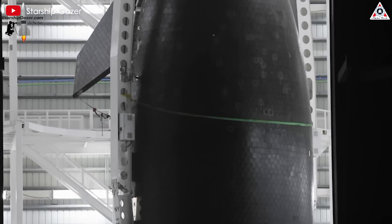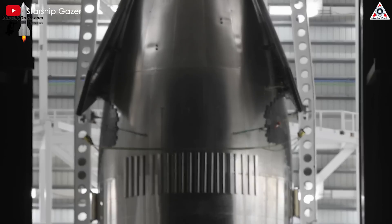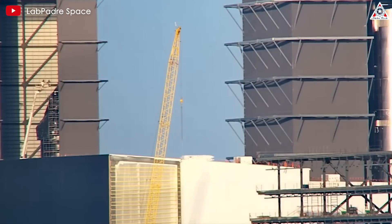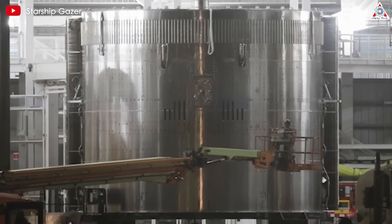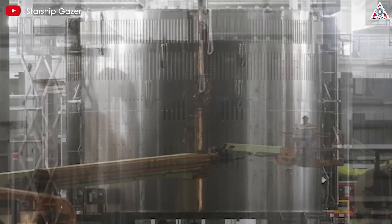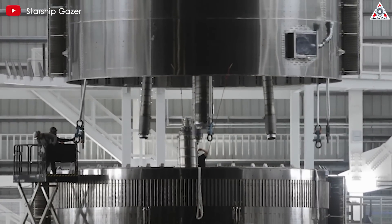Kicking off this new version is Starship 33, which has been quite busy with activities in the megabay. Ship S33 marks a significant transition in the Starship program. Initially, it was intended to just be the first second-stage prototype of the V1 version, but was later converted to the new V2 version. This resulted in a unique situation where S33 has or will have two versions of most of its parts — a V1 version, then a V2 version.